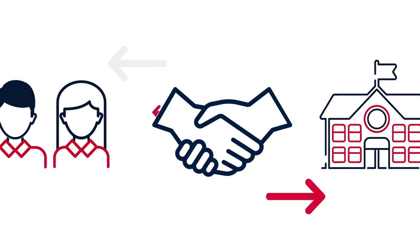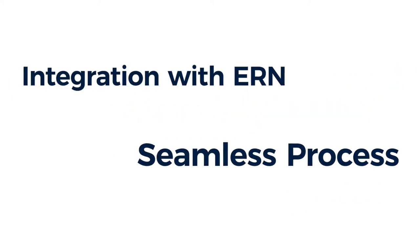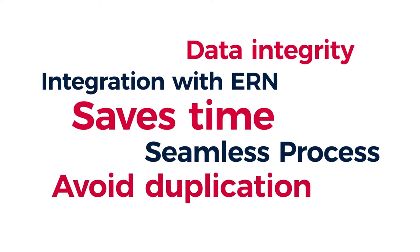Our online enrolment system for schools will enable schools to edit the application online before pushing the application to EABN, saving time and improving data integrity.